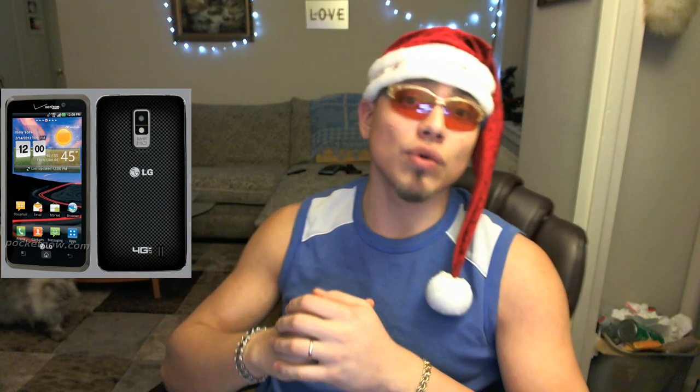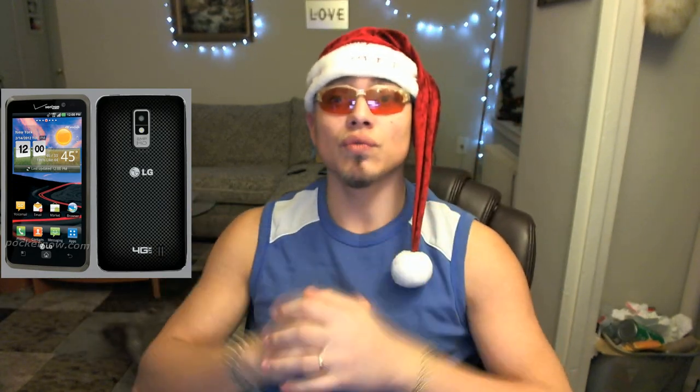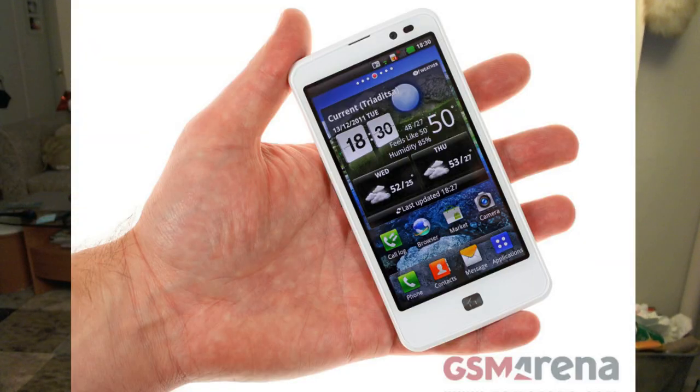The LG Optimus LTE is already available for carrier-bound versions — two for the Korean market, one for Bell in Canada, and the LG Nitro HD for AT&T.